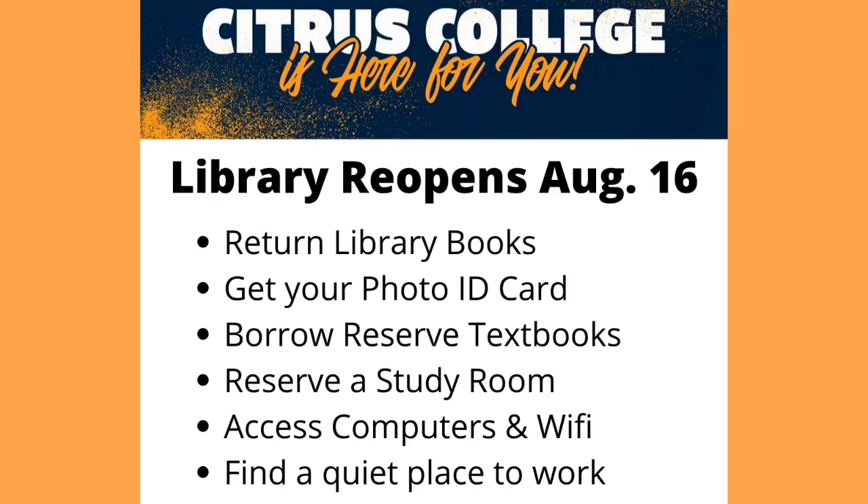Hey there, citrus owls. We've got good news for you. The library reopens August 16th. You can return library books, get your photo ID card, borrow reserve textbooks, reserve a study room, access computers and wi-fi, and find a quiet place to work.